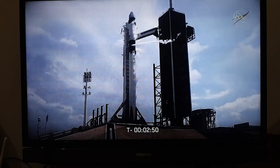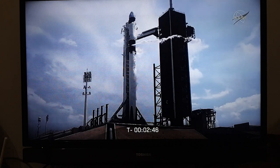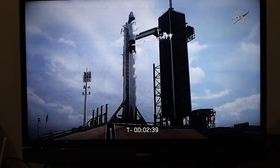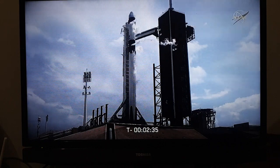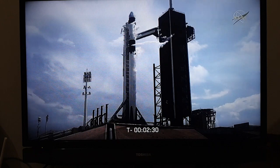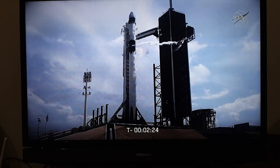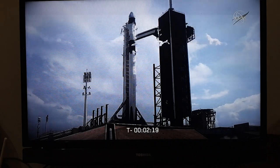Dragon has transitioned to Terminal Count and is on internal power. Stage 1 lock slow is closed out. We're at T-minus 2 minutes, 42 seconds. Stage 1 lock slow is closed out. Stage 2 will continue to load for about another half a minute or so. Once we get the completion of Stage 2 lock slow, we have to vent down the line, so you'll see another large white cloud coming off of the strong back. That'll be normal, happening around T-minus 1 minute and 40 seconds.